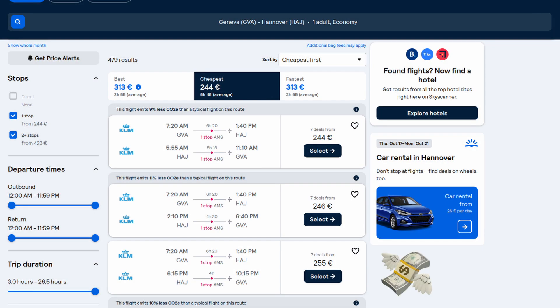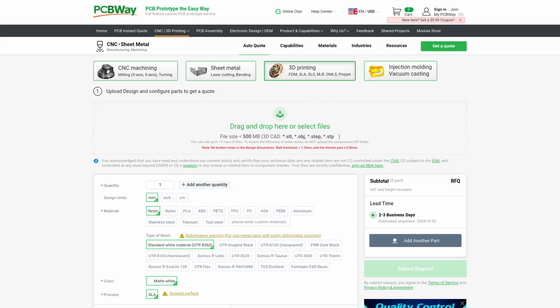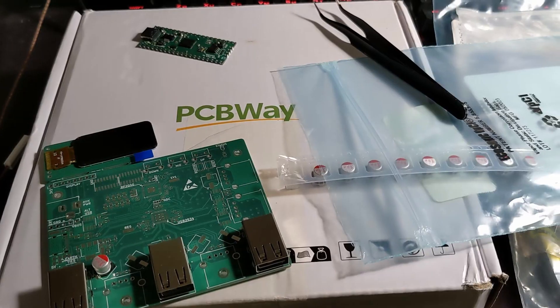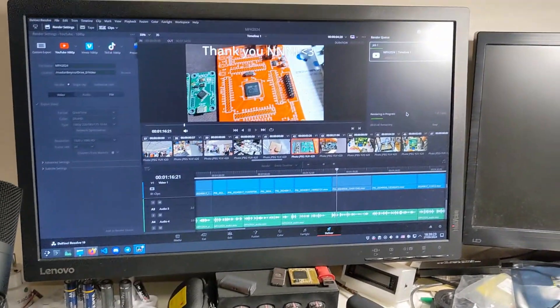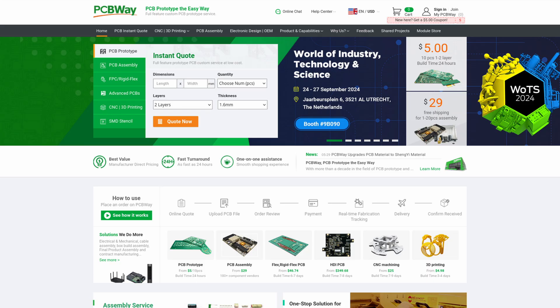This is a good time to mention it: my trip to Hanover was sponsored by PCBWay. They provide PCB, CNC, 3D printing and many other services. I've used them several times already and I am working with their boards for an upcoming project right as I'm rendering this video. A link to their services can be found in the description.